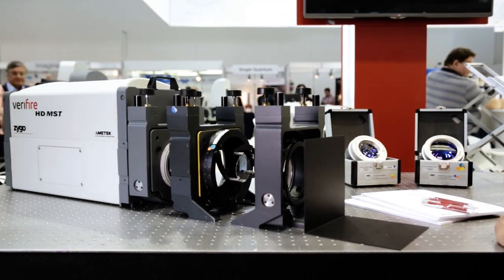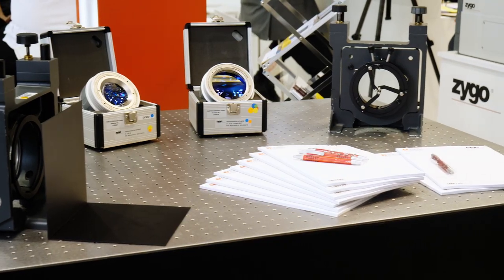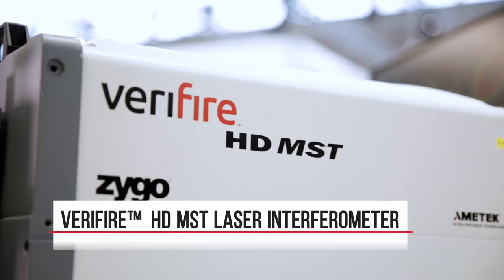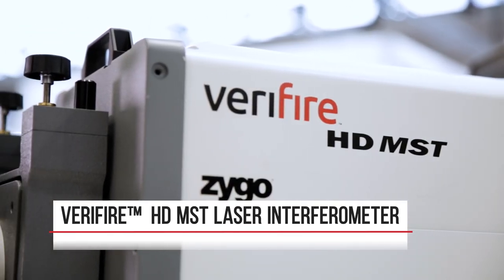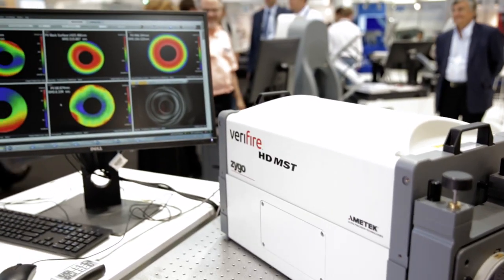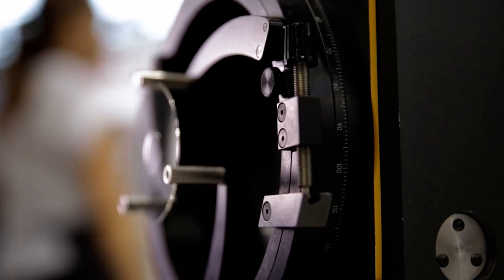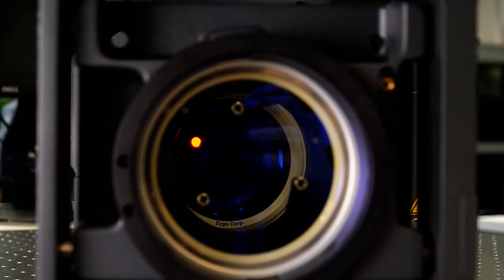The Verifier MST product — MST stands for multiple surface test — is capable of measuring multiple surfaces simultaneously. We address applications such as homogeneity of very high precision glass, as well as consumer electronic applications like thin display glass.